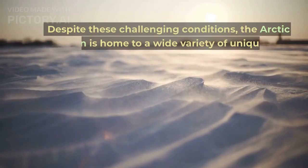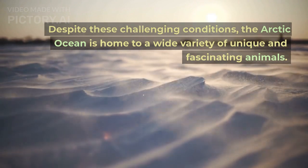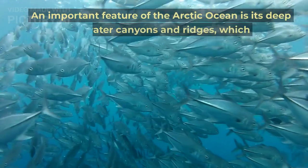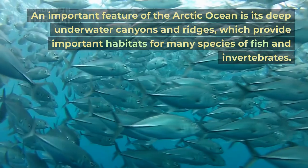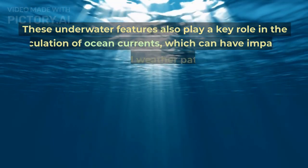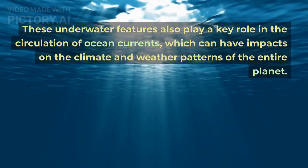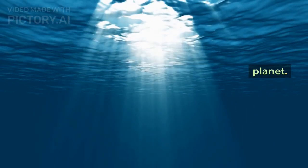Despite these challenging conditions, the Arctic Ocean is home to a wide variety of unique and fascinating animals. An important feature of the Arctic Ocean is its deep underwater canyons and ridges, which provide important habitats for many species of fish and invertebrates. These underwater features also play a key role in the circulation of ocean currents, which can have impacts on the climate and weather patterns of the entire planet.